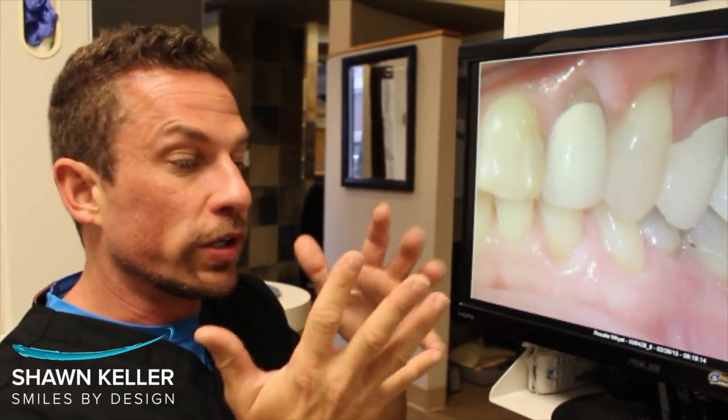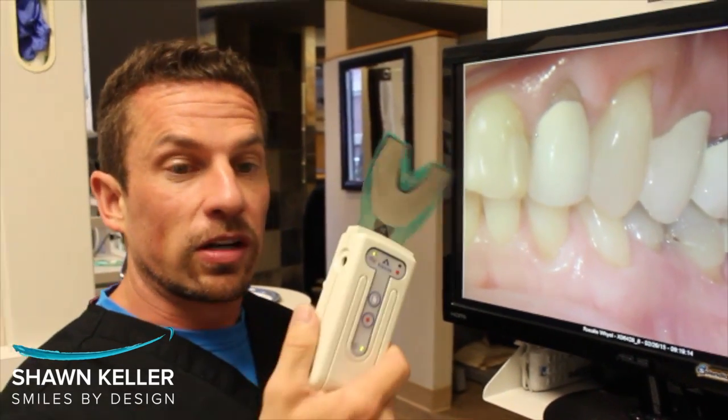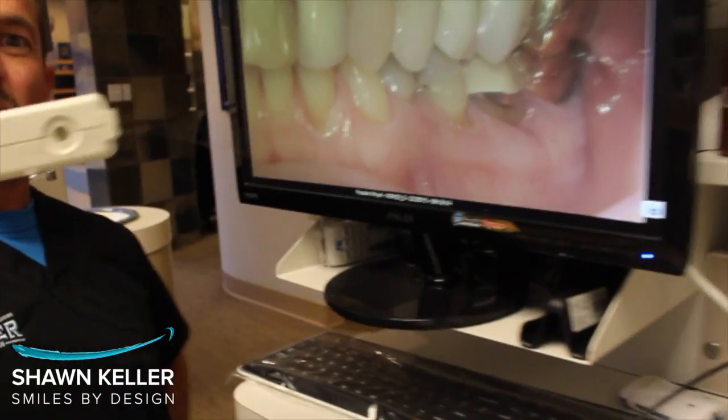It kind of looks like you're hitting everywhere, when really there are some areas that are hitting first and damaging a lot of things. The bite is causing a lot of issues that we didn't used to think it was. With the TechScan, we can sure help people out a lot faster. I'm Dr. Sean Keller and we're working on bites.